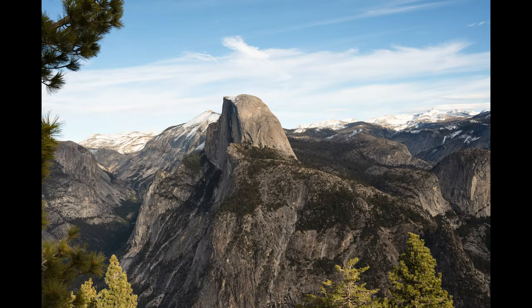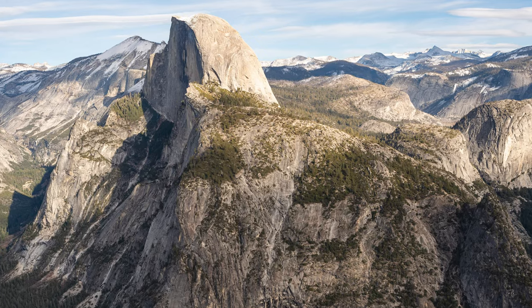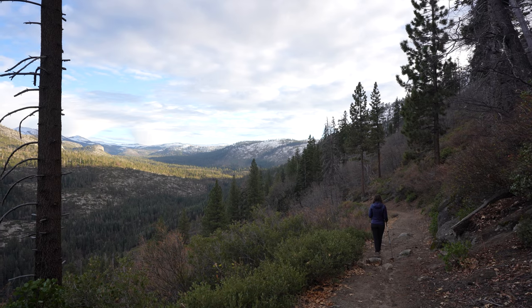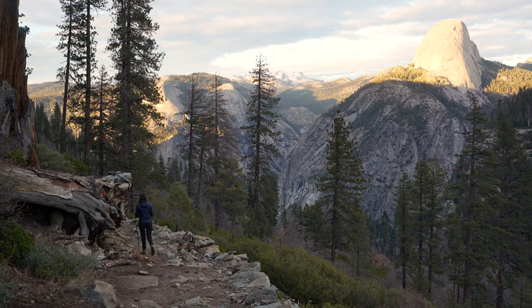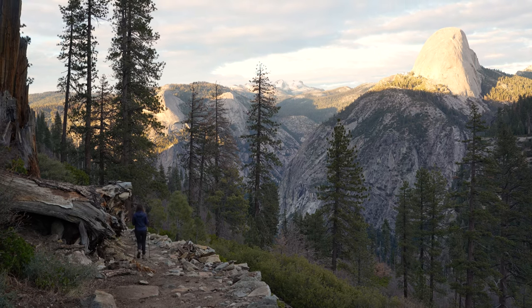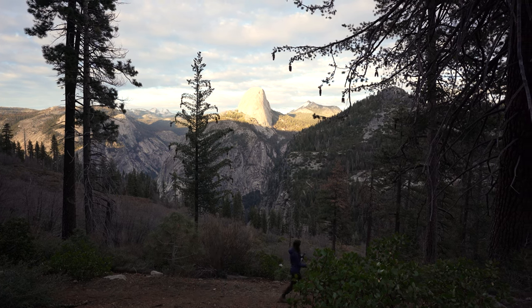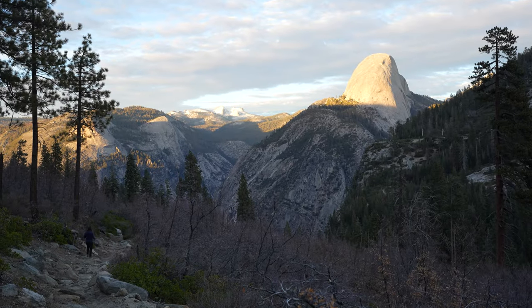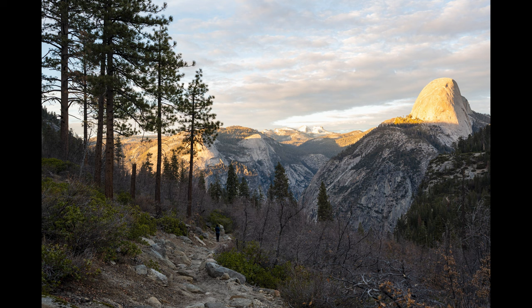We got some nice pictures of Half Dome. It was really cool to see Half Dome and get different views of the dome as we continued to walk up and around. This trail is pretty popular in the summer — it's called Panorama Ridge, and you can park at Glacier Point and hike down and back up. But in the winter Glacier Point is closed, so we saw a total of about four people on this trail over the whole day, which was cool — being almost by ourselves in such an extremely busy park.